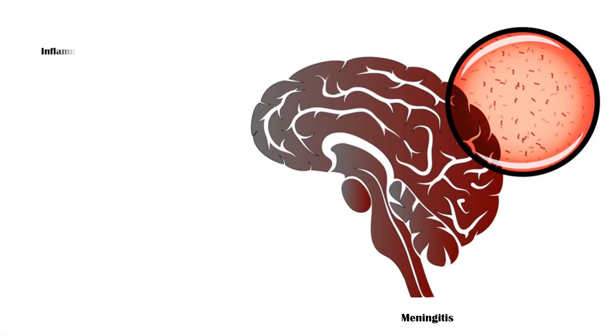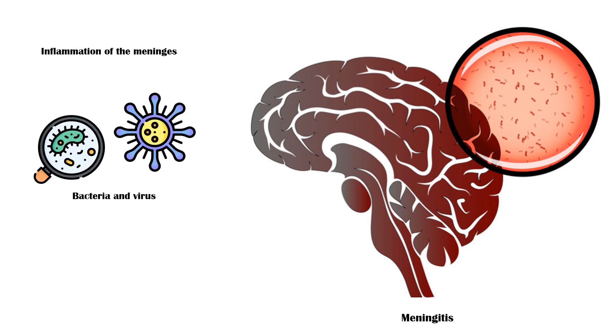Meningitis refers to the inflammation of the meninges, the protective membranes that cover the brain and spinal cord. It is caused by infective organisms including bacteria, viruses, and less commonly fungi and parasites. In this video, our primary goal is to discover the signs and symptoms of meningitis.